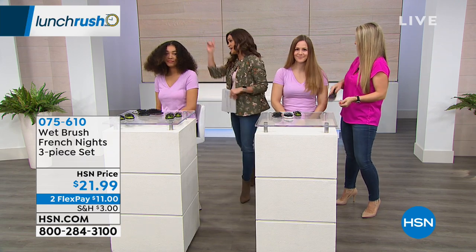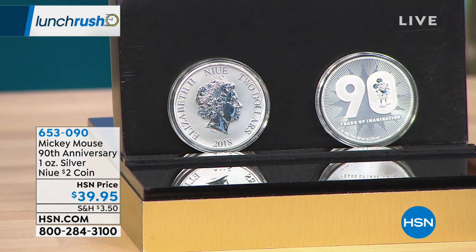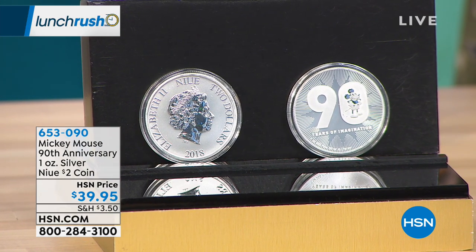We have so many great items available at HSN, including some pretty amazing collectible coins. We have Mike Mizak, our coin expert, here at 9 p.m. tonight for Coin Collector. Here's a sneak peek: anyone who's a huge Disney fan is going to love this officially licensed limited edition actual $2 coin — one ounce of pure silver with Mickey Mouse, celebrating the 90th anniversary of Mickey Mouse. It's $39.95. Tune in at 9 o'clock tonight with Mike for the Coin Collector show.